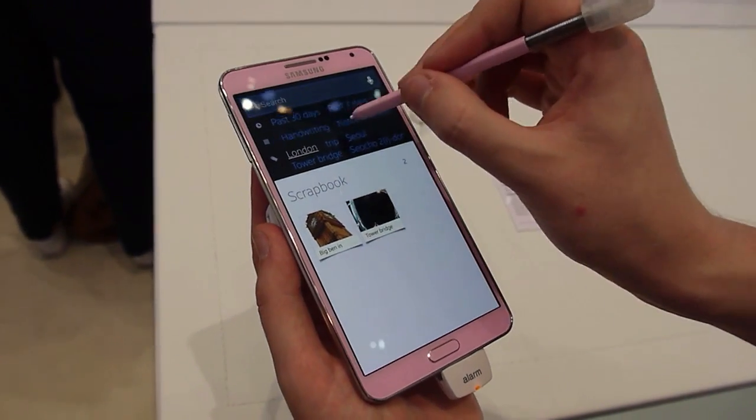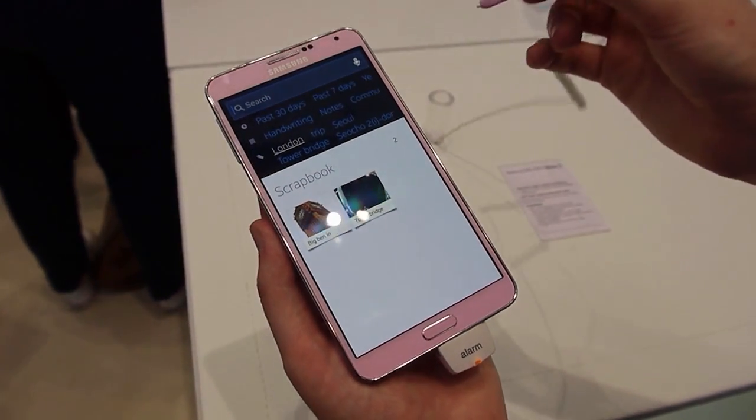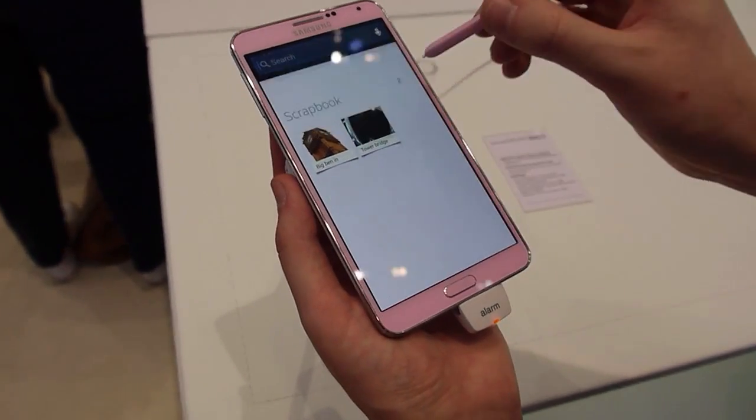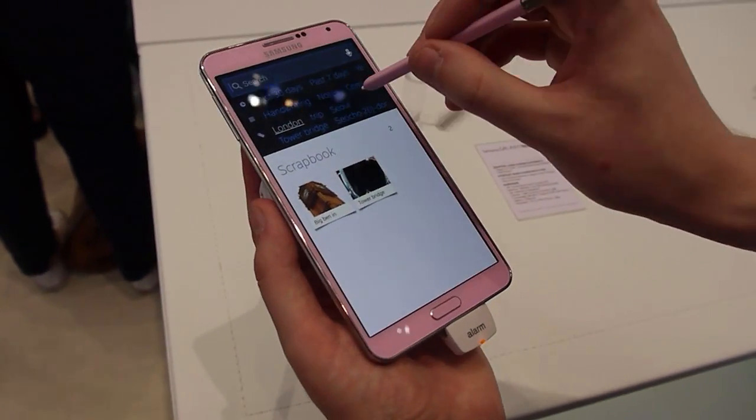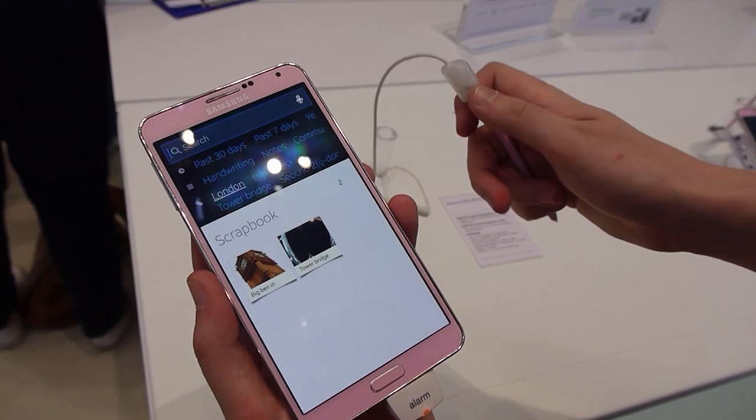That is a very quick look at S Finder on the Galaxy Note 3. It's based on finding stuff on the device as opposed to web searches, although that is an option if you type certain keywords in as well. That's a quick look at S Finder on the Note 3 — we'll see you next time.